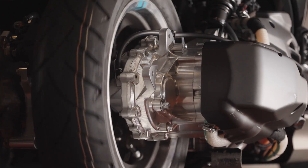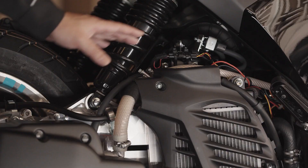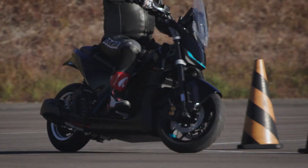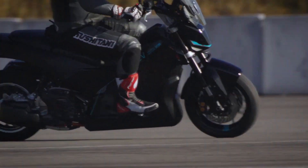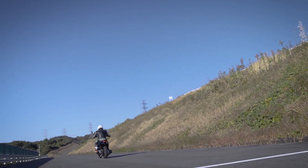What do you think? Is this the motorcycle evolution we've been waiting for? Or just another tech experiment that'll fade into the history books like Segways and DVD rental stores? Let me know in the comments. And remember, there's a link to the official Yamaha website in the description below, so check it out for more details.